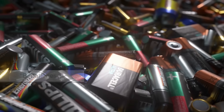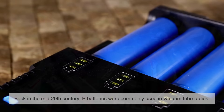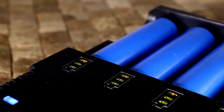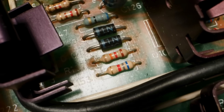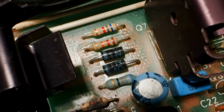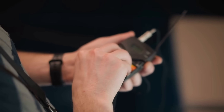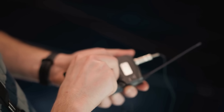So what about B batteries? Believe it or not, they had their moment in the spotlight too. Back in the mid-20th century, B batteries were commonly used in vacuum tube radios. These radios required different voltage sources, and the B battery provided the high voltage necessary to power the radio's tubes. As technology advanced and vacuum tubes were replaced by transistors, the need for B batteries faded away. Since they weren't needed in everyday consumer products anymore, they basically vanished from store shelves.